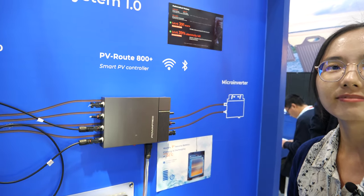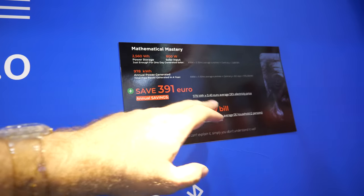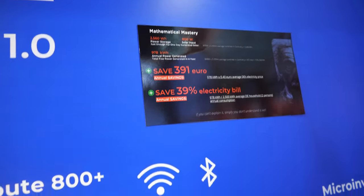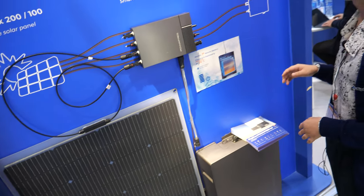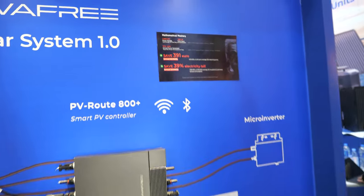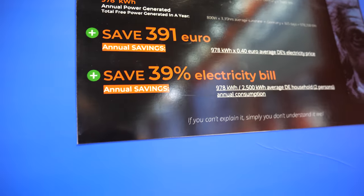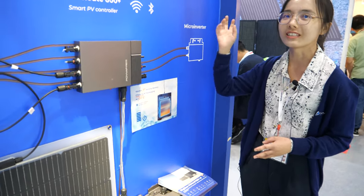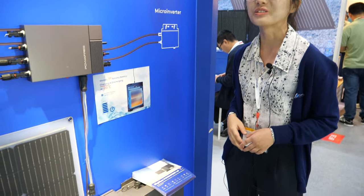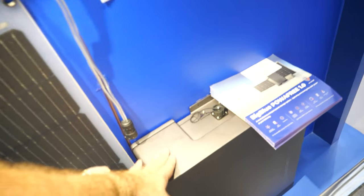And here it says you can save 391 euro per year on electricity. Just with this system. It really just depends on the electricity price in your market. This is for the Germany market. Right now electricity is very expensive. And hopefully this system is not too expensive — it's a good price for all this.